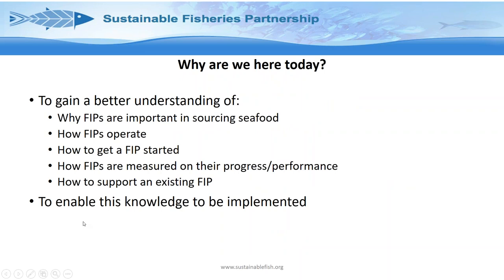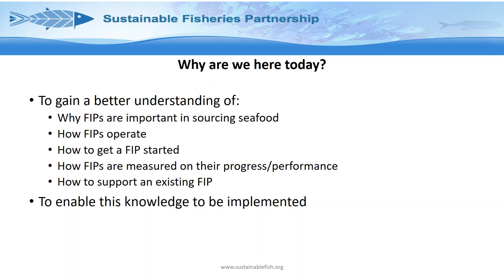So why are we here today? There are two key reasons. Number one is to gain a better understanding of why FIPs are important in seafood sourcing, how they operate, how to actually get a FIP started, how they are measured on their progress and performance — which is a key part of fishery improvement projects — and how to enable this knowledge to actually be implemented on a day-to-day operational level.